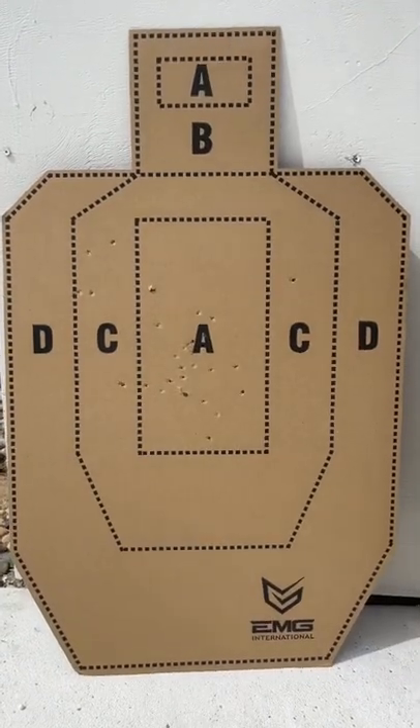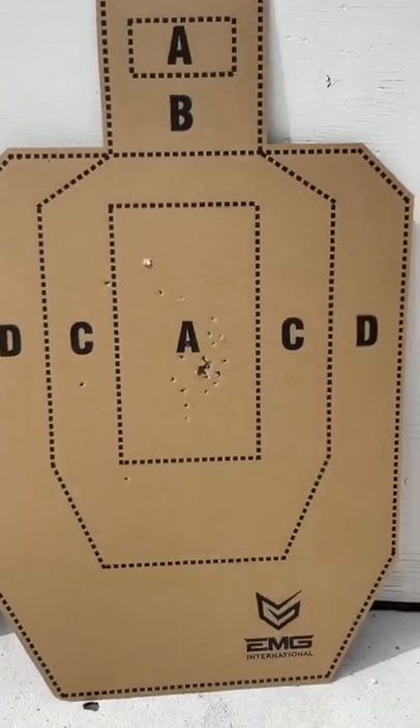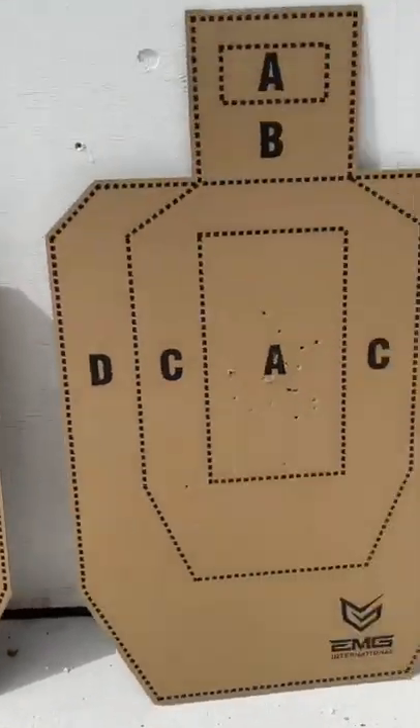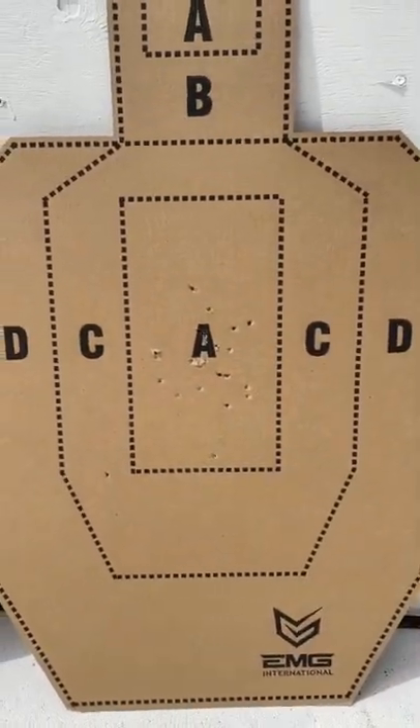So here was the MAC-11. Here was the IRX-2011. Here was the CO2 Uzi. And here was the Glock 18C.